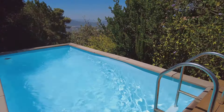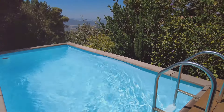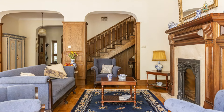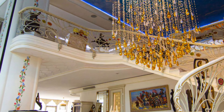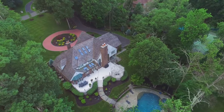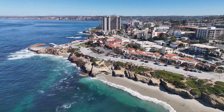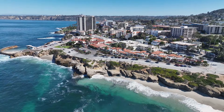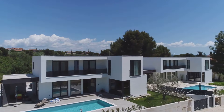We've journeyed from the sun-kissed beaches of Malibu to the historical streets of London and the futuristic landscape of Los Angeles, exploring homes that redefine luxury and extravagance. Each property has offered a unique glimpse into a world where money is no object and only the finest materials and craftsmanship will suffice. From the infinity pool in Malibu that seems to merge with the Pacific Ocean, to the rooftop terrace in London offering unparalleled views of the city's iconic skyline, these homes are a testament to architectural ingenuity and the allure of luxurious living.